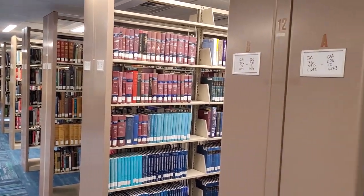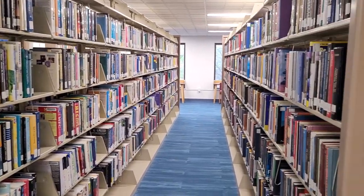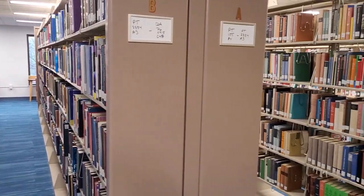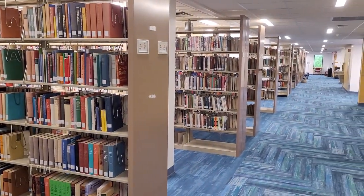The Moffitt Library is home to many types of objects spread across all three floors of the building, placed on shelves for you to search for what you're looking for. But how do we navigate all of these shelves, or stacks as we call them?